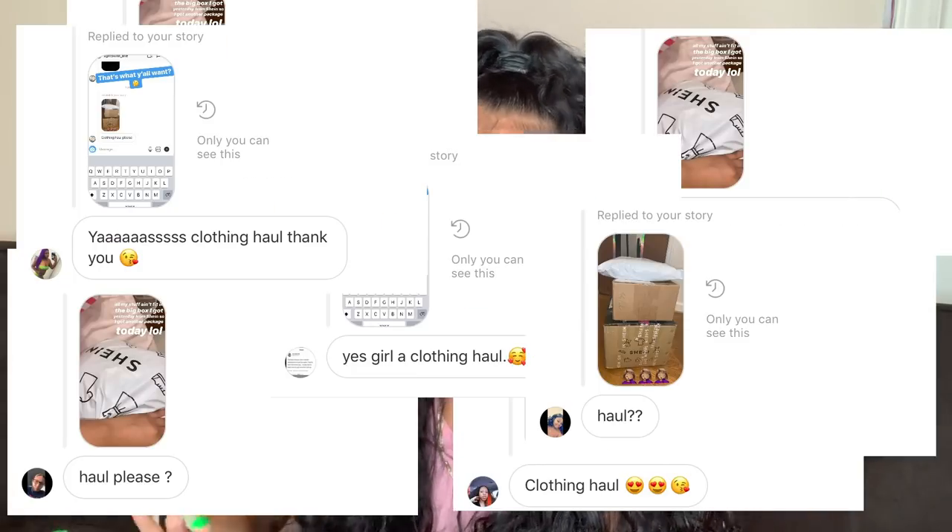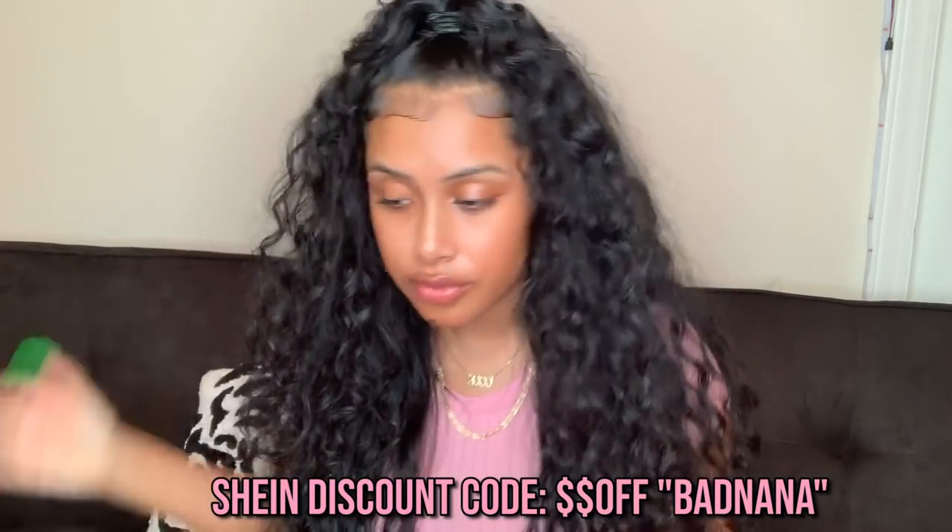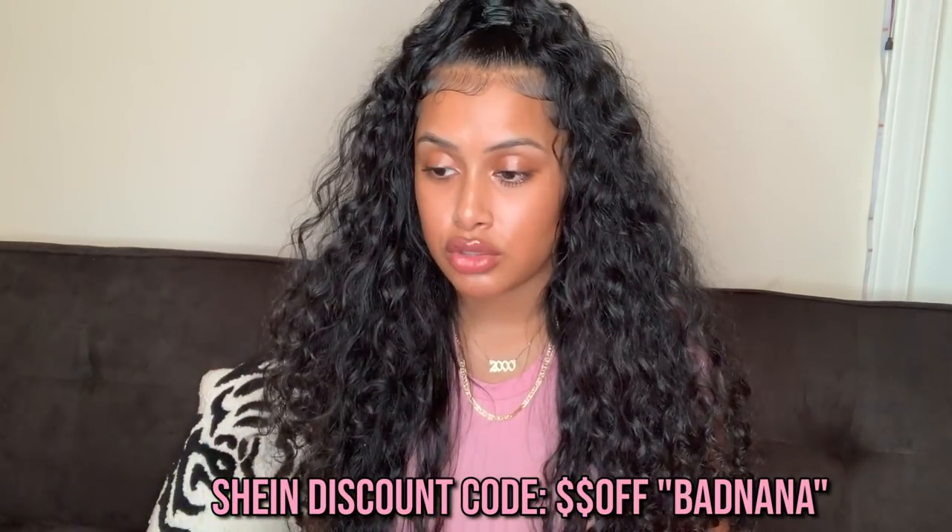Hey guys, welcome back to my channel! Today's video is a try-on haul featuring Shein. I got this really big box that I posted on Instagram a while back, and everyone was like 'do a haul!' All these pieces are from Shein — y'all already know. I got a coupon code with Shein, so use my code 'banana' to get some coins off. They're already cheap, and use my code to get even more money off.